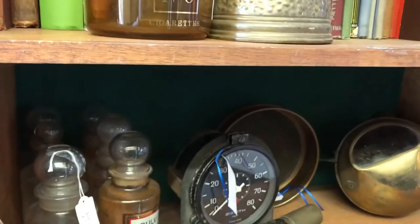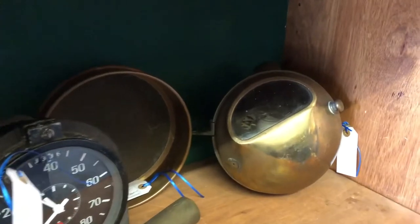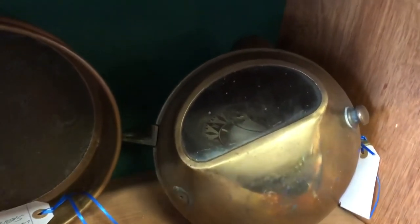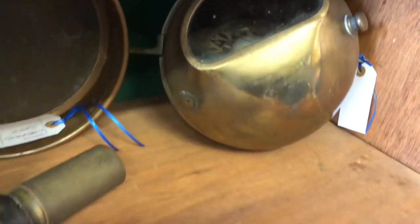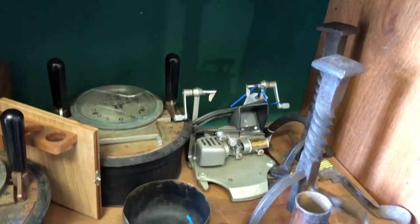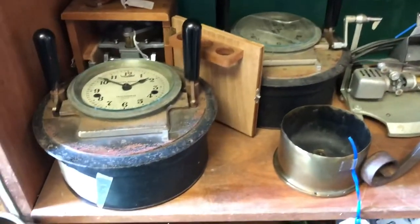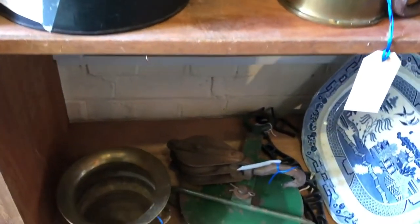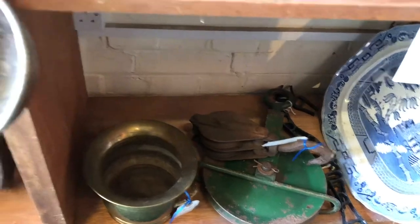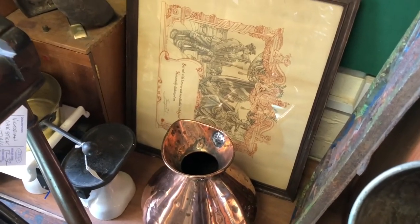More books. We've got some chemist's bottles, a nice compass in a binnacle — very heavy thing, that one — a telescope, a couple of railway clocks, and a film winder. Those railway clocks are American.